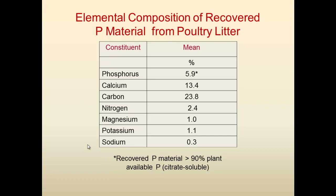We also have data on heavy metals, and the heavy metals are low. The recovered material was also tested for fertilizer plant availability using the citric acid soluble test, and it was more than 90 percent plant-available phosphorus in the material.